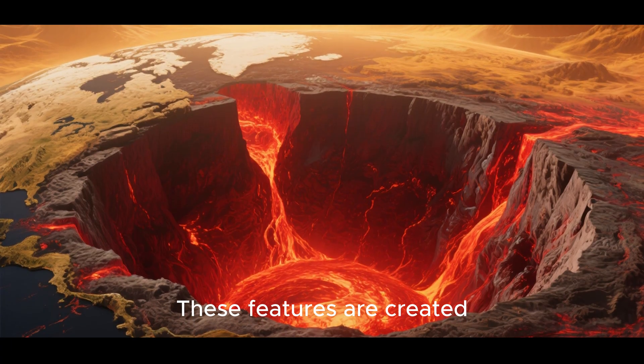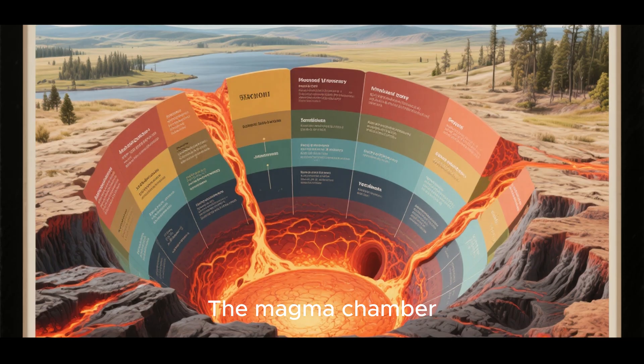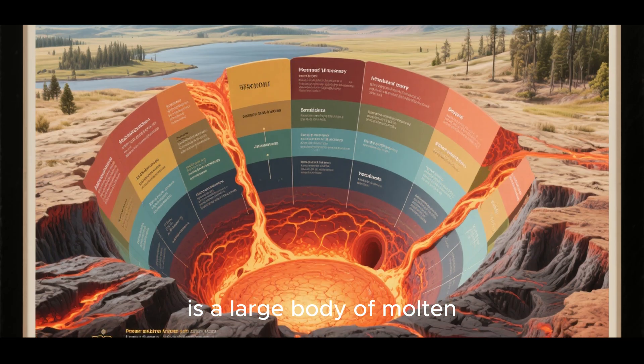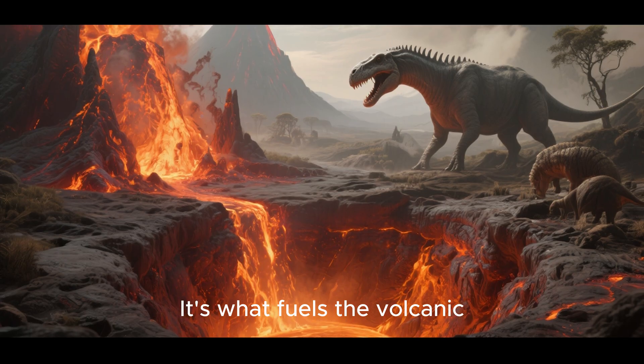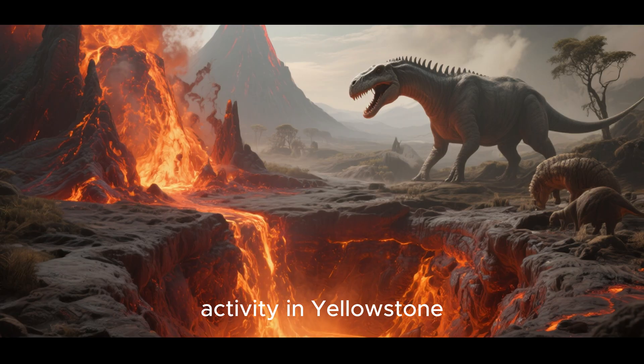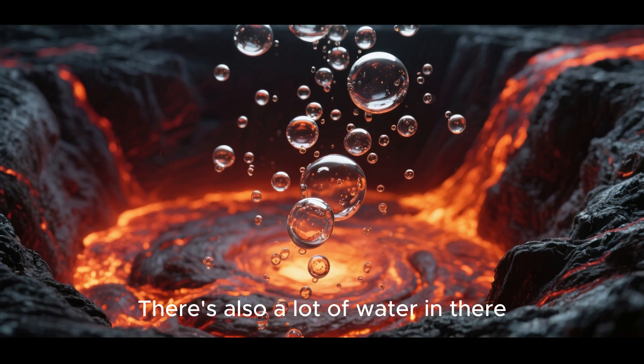These features are created by the heat from the magma chamber beneath the park. The magma chamber is a large body of molten rock that lies beneath the Earth's crust — it's what fuels the volcanic activity in Yellowstone. But it's not just magma; there's also a lot of water in there too.